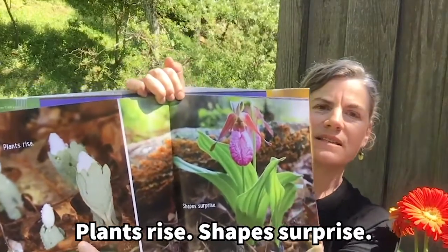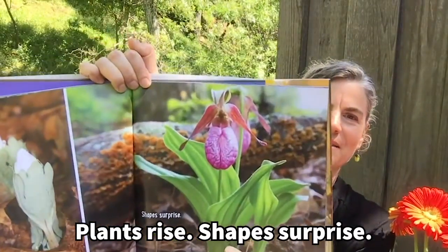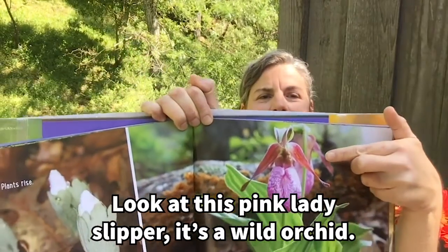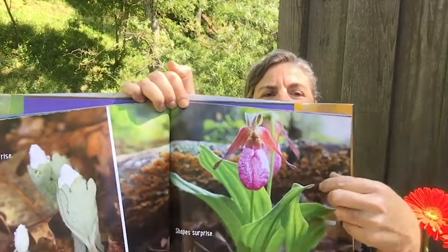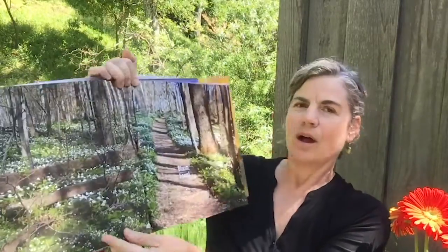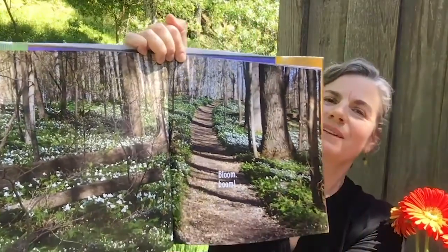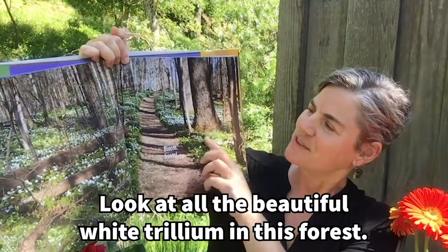Plants rise. Shapes surprise. Look at this pink lady slipper — it's a wild orchid. Bloom Boom! Bloom Boom! Look at all the beautiful white trillium in this forest.